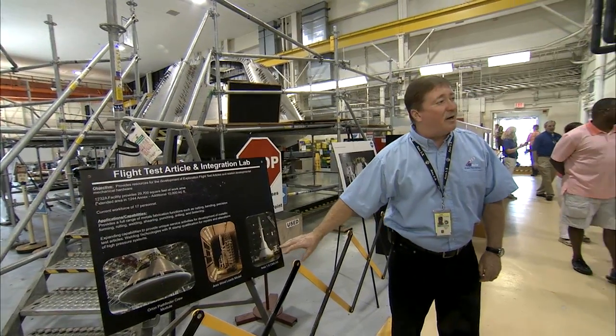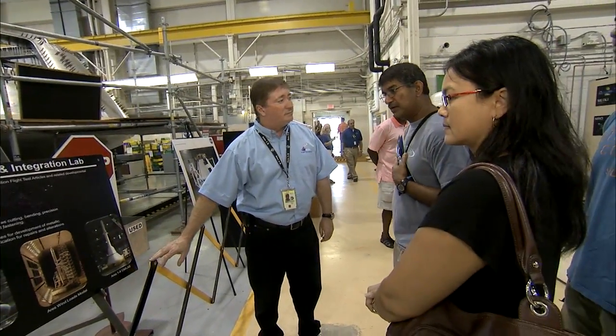Many hope to come back to learn more about the nation's first civilian aeronautics research lab.